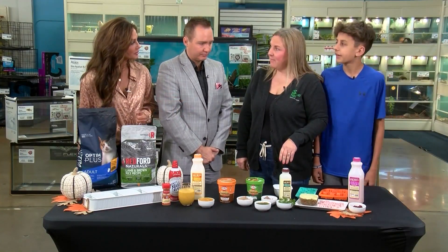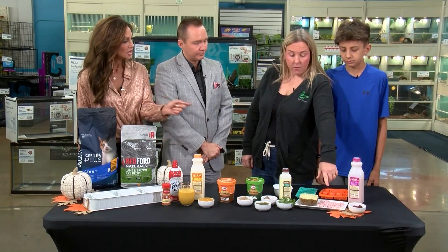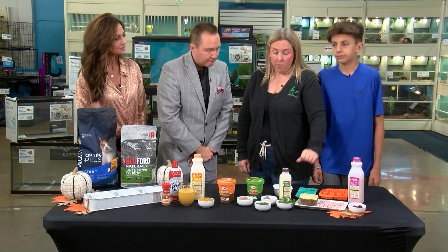How long does it take to freeze them? To freeze these, I did this overnight. Just overnight, and they were ready to go this morning.